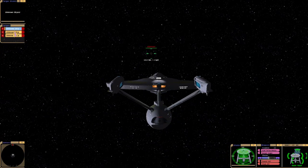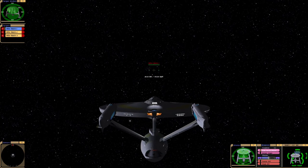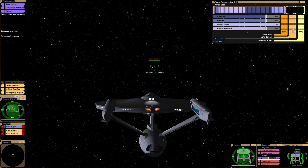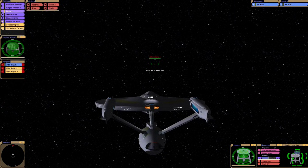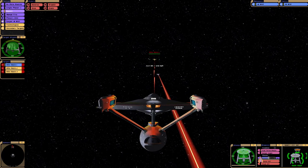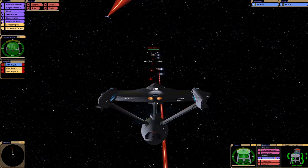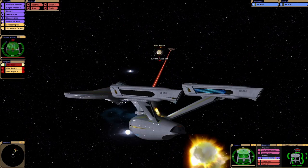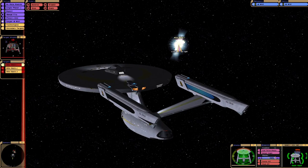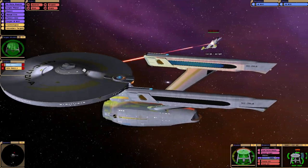Well, that was an interesting result. The NX-01 refit does have some early technologies from the original Constitution class — just looking at the deflector and the shape. So that just took, what, three torpedoes? There is a major power difference, as you would expect.